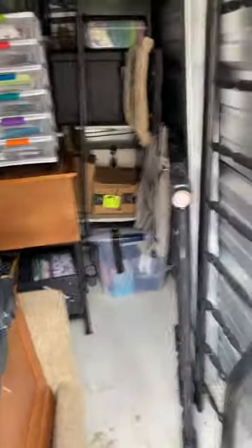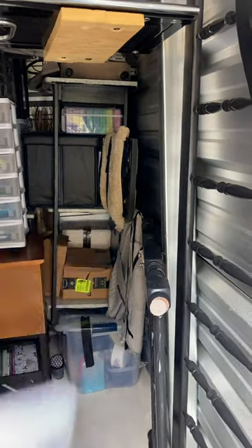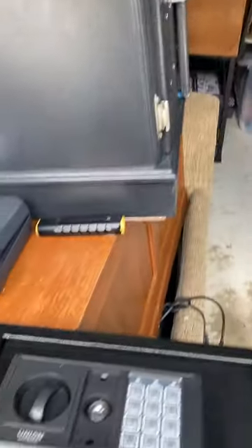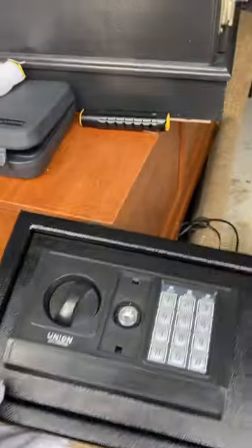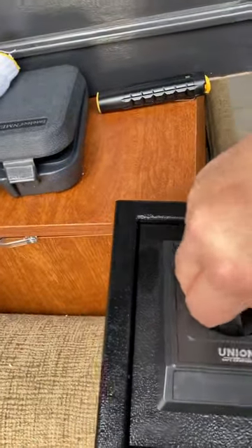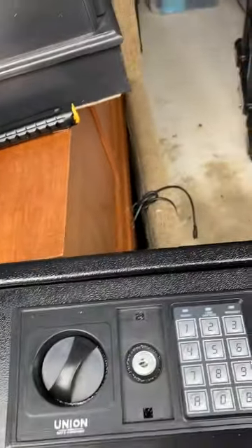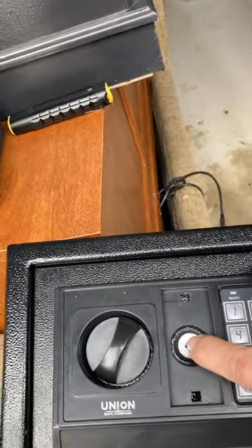Digging through units is no joke. That piece of electronics we saw back there turns out to be a safe. Now we've got to see how to open it — it's locked, so we're going to have to find out how to break through this safe unless we can find the key.